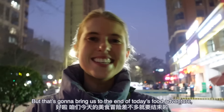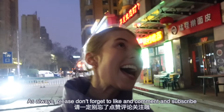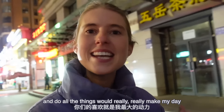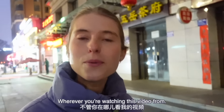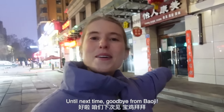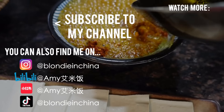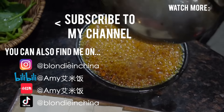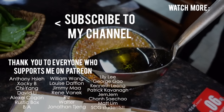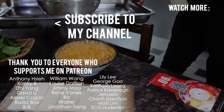That's going to bring us to the end of today's food adventure. Thank you guys so much for watching. Please don't forget to like and comment and subscribe and do all the things — it would really make my day. And I hope you have a lovely day as well, wherever you're watching this video from. Until next time, goodbye from Baoji!